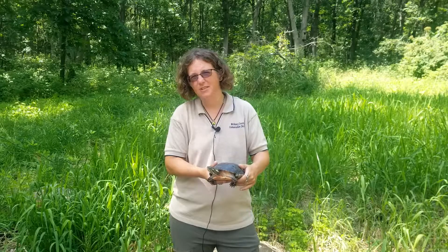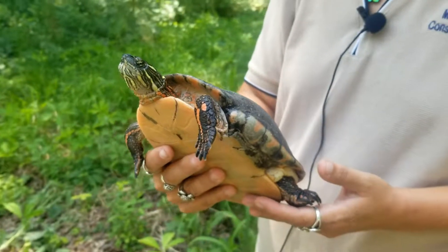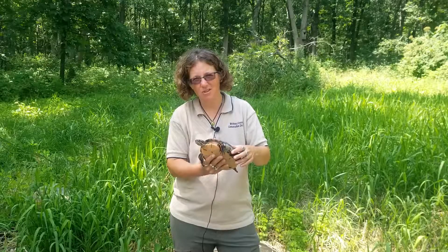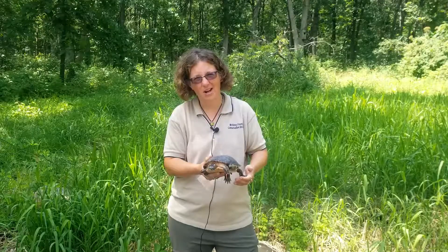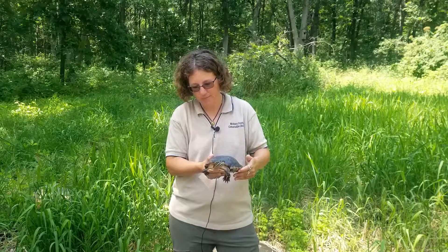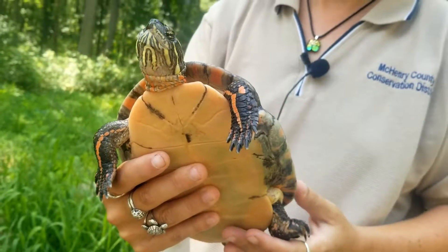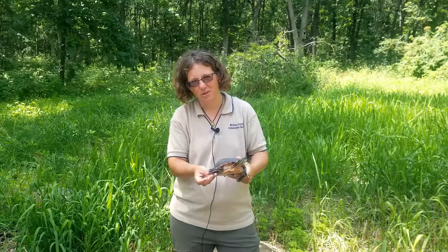The painted turtle is definitely the most common turtle in McHenry County, and you can see why it got its name. It has different yellow and red striping on its neck, on its legs, and on its shell as well. The painted turtle lives in a wide variety of habitats — ponds, streams, wetlands — and it eats a wide variety of foods as well, including plants. You'll notice that because it's an aquatic turtle, it does have those webbed feet with the claws at the end, just like the snapping turtle and the other aquatic turtles.